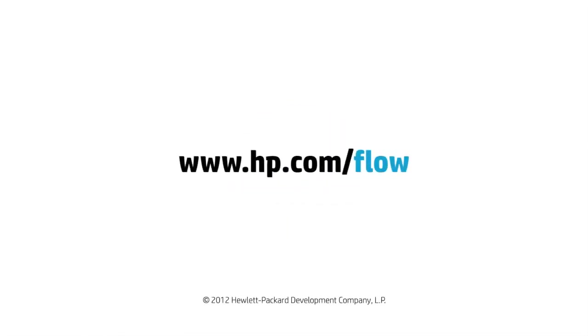Learn how the HP Flow MFPs can help improve patient outcomes at your hospital. Visit hp.com/flow.